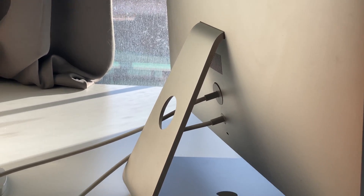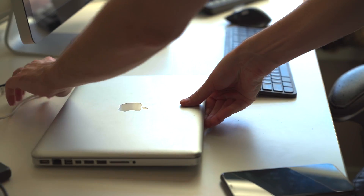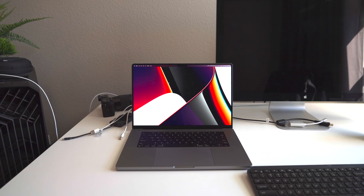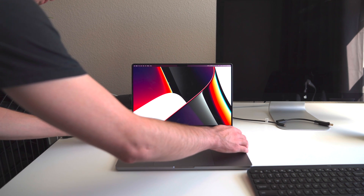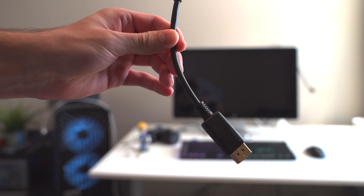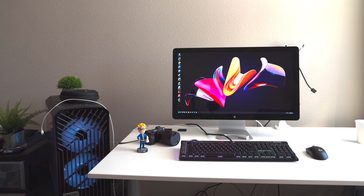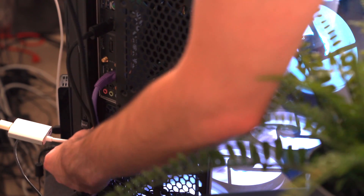Depending on your computer, you'll probably need an adapter because this monitor uses a Mini DisplayPort connector not found on most modern computers. Most Macs during the 2010s had Mini DisplayPort or Thunderbolt 1, but 2016 and later Macs moved to USB-C Thunderbolt 3 and 4. To connect this display to devices from 2016 and later, you'll need a Mini DisplayPort to USB-C adapter. To connect to a Windows machine, you'll probably need a Mini DisplayPort to DisplayPort adapter, which I use to connect this display to my RTX 2080.